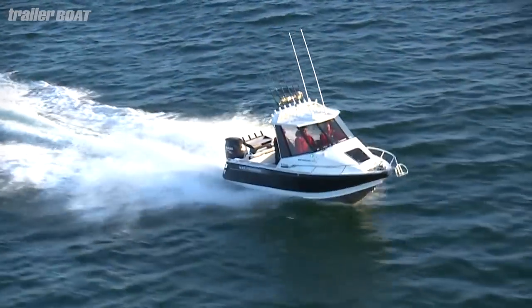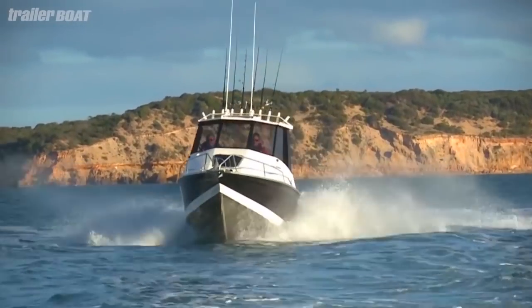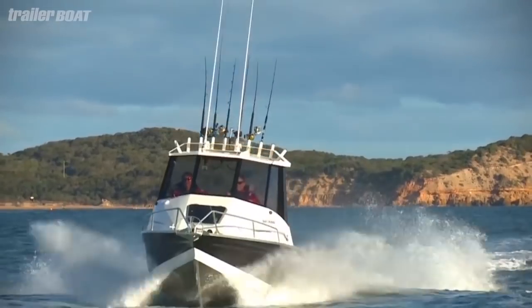The Bar Crusher 670 HT looks the business. Its sharp lines and tinted windows sit under that big hardtop, providing a solid structure and great protection when things get messy in a big sea.